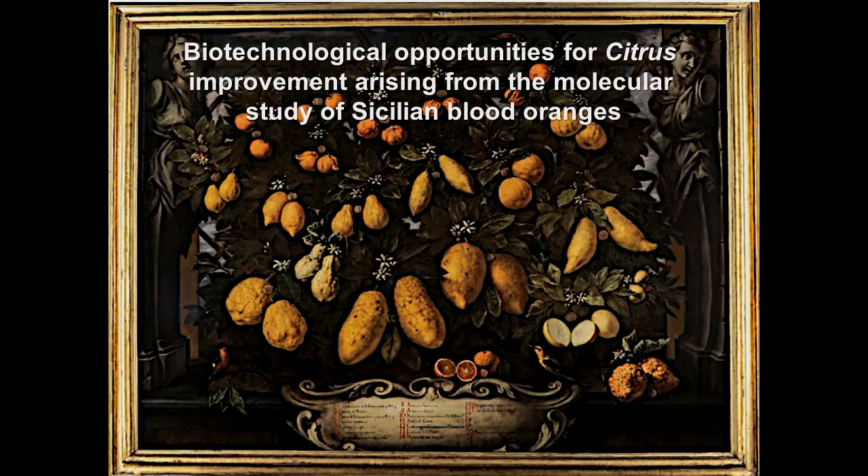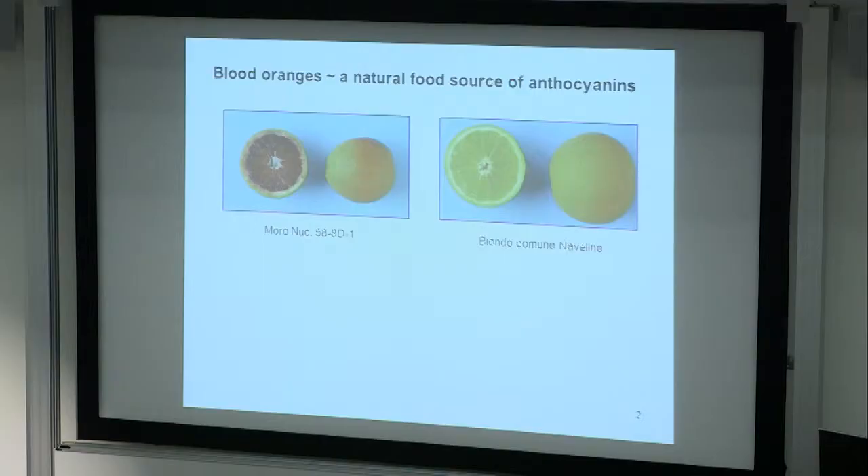How did I come to be interested in Sicilian blood oranges, and in the biotechnological opportunities that can come from understanding them at a fundamental level? Well, this started about eight years ago with a European Union project that I was funded to coordinate, where we were looking at the effects of different compounds — perhaps we could call them phytonutrients — that accumulate in certain foods. We were looking for matched pairs that were isogenic foods. So the blood orange is a perfect example.